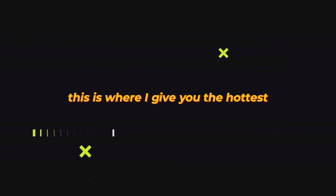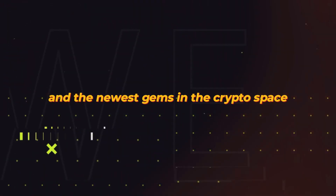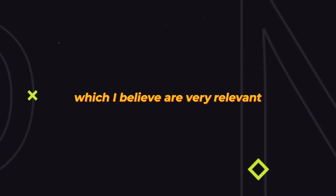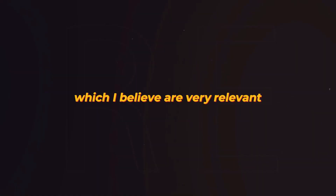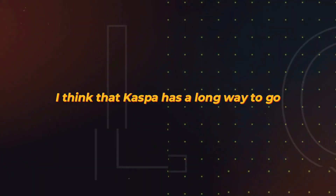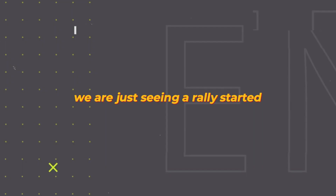Welcome back to the channel — this is where I give you the hottest and newest gems in the crypto space. Today we are going to be talking about Casper and I'm going to be telling you some price targets which I believe are really relevant. I'm going to be completely honest: I think that Casper has a long way to go towards the upside and right now we are just seeing a rally get started.